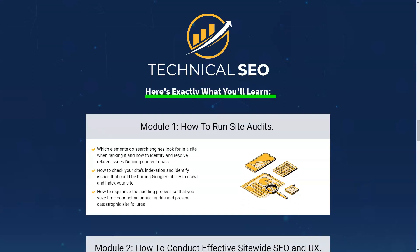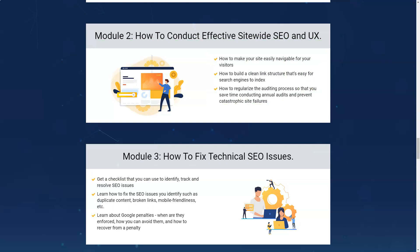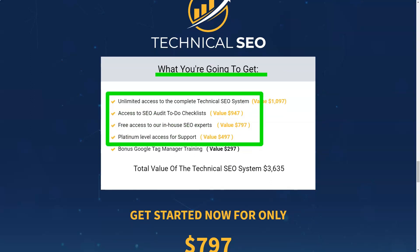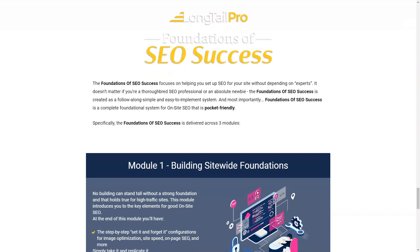Long tail keywords refer to keywords that are more than three words long. They usually have much less competition than general keywords containing just one or two words. Targeting long tail keywords not only allows you to rank higher in search results as they are less competitive, but also helps you target an audience that is more relevant to your topic. For example, if you run an online candle shop, targeting a generic term like 'candles' has huge search volume but significant competition, whereas adding a few more words hones in on a smaller market segment with potentially fewer competitors.